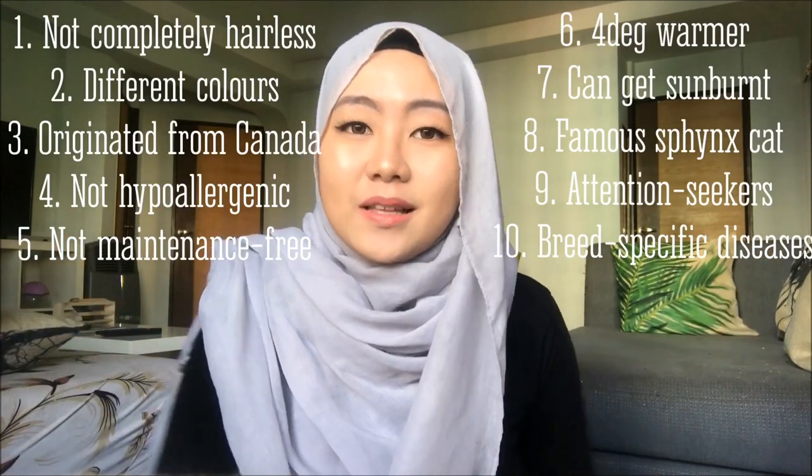And that is it — 10 little known facts about Sphinx cats! If you have any questions or things you would like to say, just leave them in the comments down below, and I will see if I can do a little Q&A. Till next time!